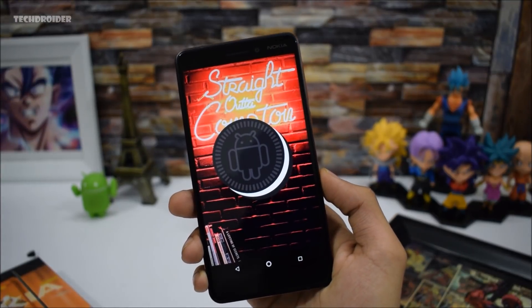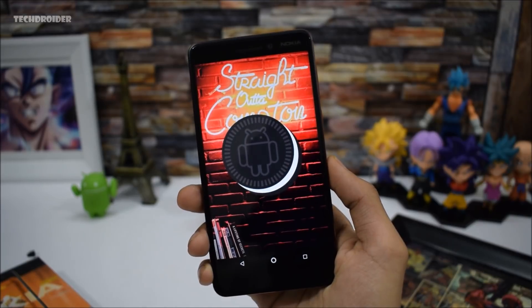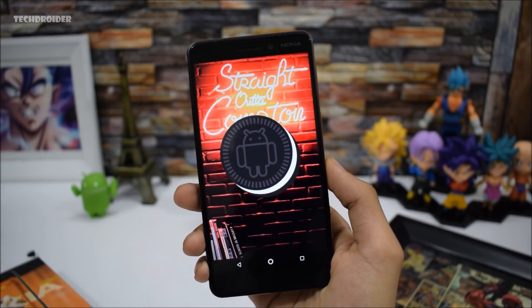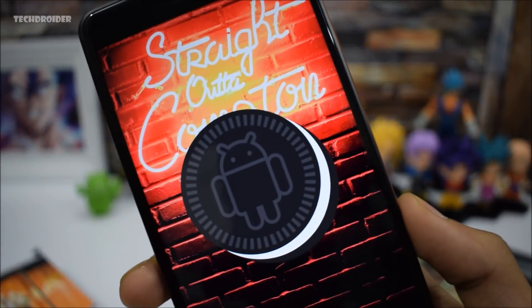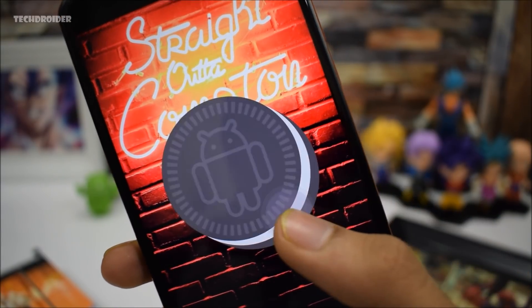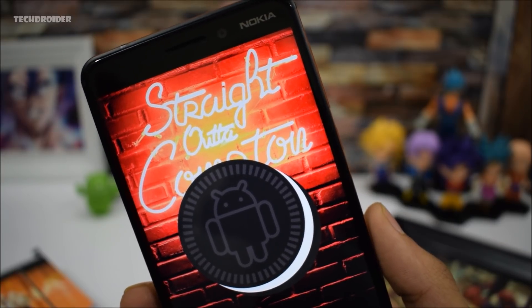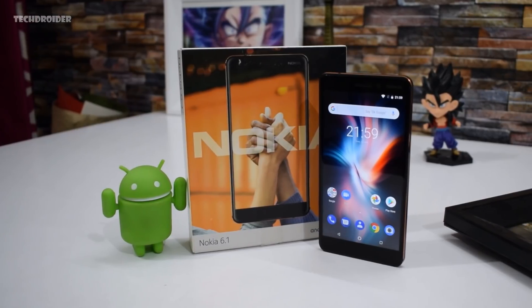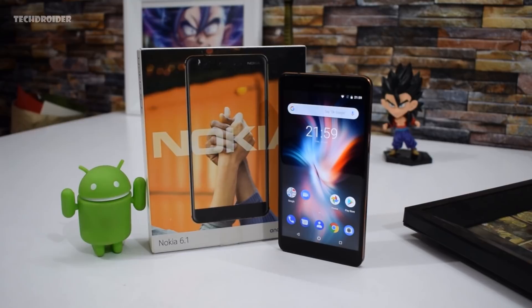The Android 8.1 update for the Nokia 6 2018 is practically here. Nokia is really doing an incredible job providing the latest software updates and security patches to all Nokia smartphones. They are charging more than other brands, but at the same time they are giving you the latest updates, which I think is what you all wanted. If I were tired of waiting for the latest updates, I would definitely go for a mid-range Nokia smartphone.